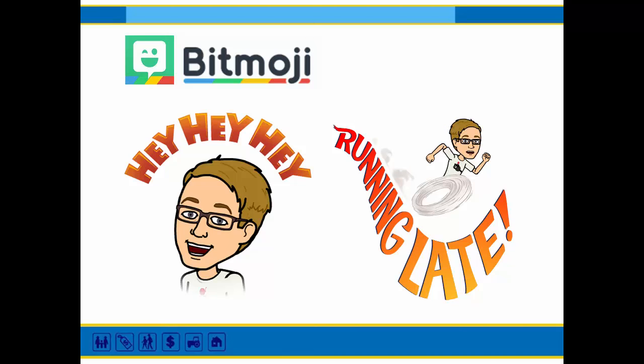The next tool is also a fun one: Bitmoji. This app allows you to create an avatar, which is then put into different clothes with different messages it can be saying. One of my coworkers also has Bitmoji and we like to send each other funny Bitmojis during conferences.